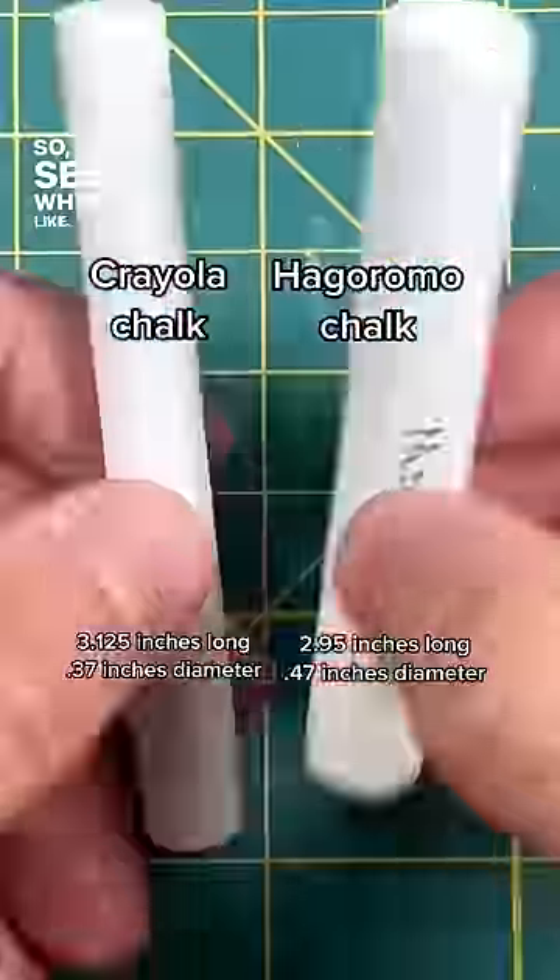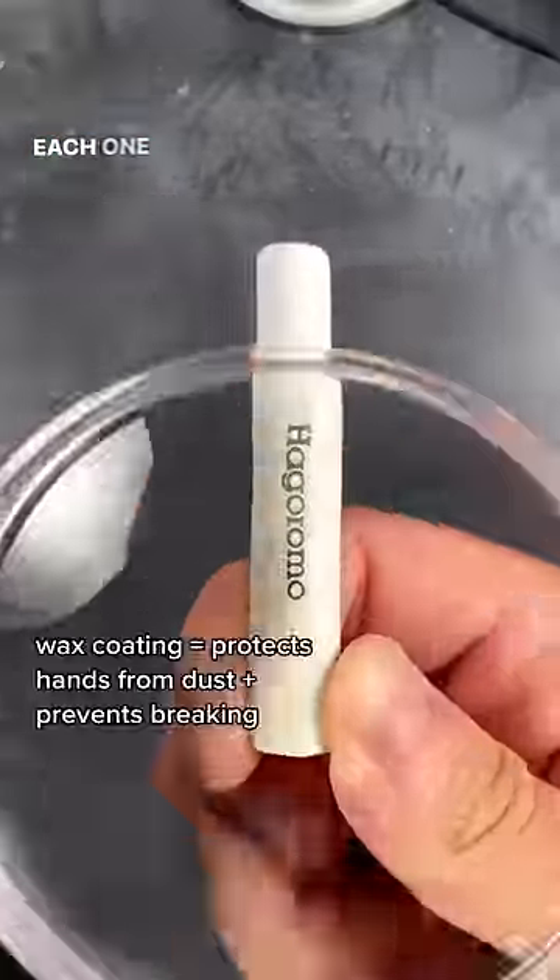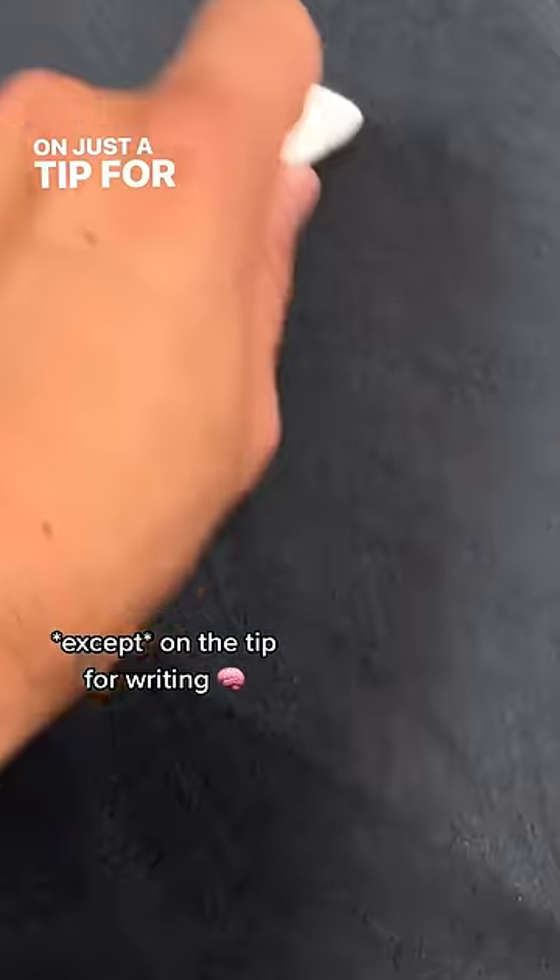And this is that chalk, so let's see what it's like. First off, it's noticeably more dense. Each one has a wax coating to protect hands from dust, except on just a tip for writing.